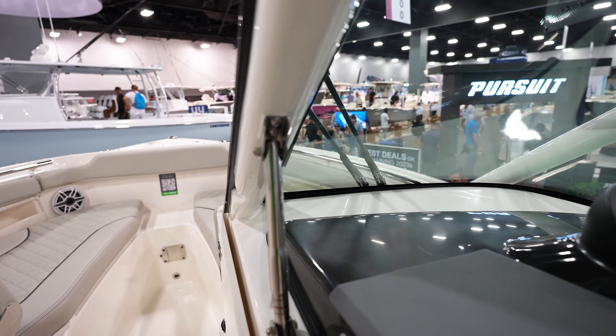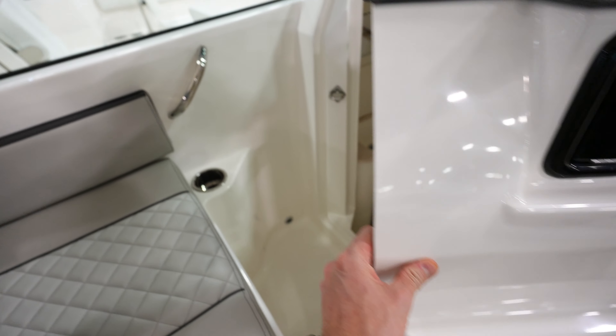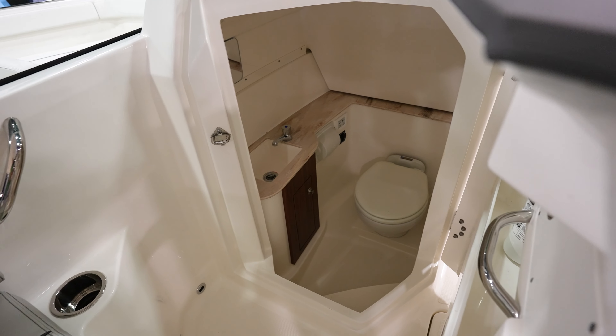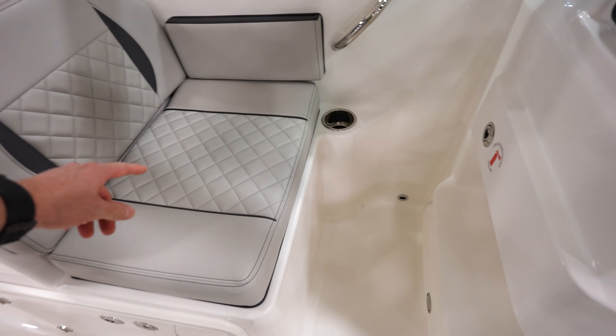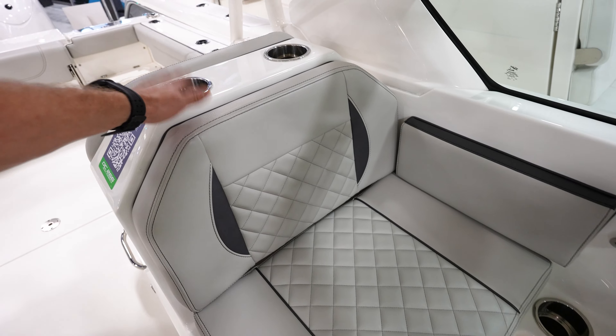Looks like over here we've got the head — yep, we've got our head with a sink in there. Got a large seat right here, so you could probably fit two people — one person there and one person facing this way. Which is really spacious.